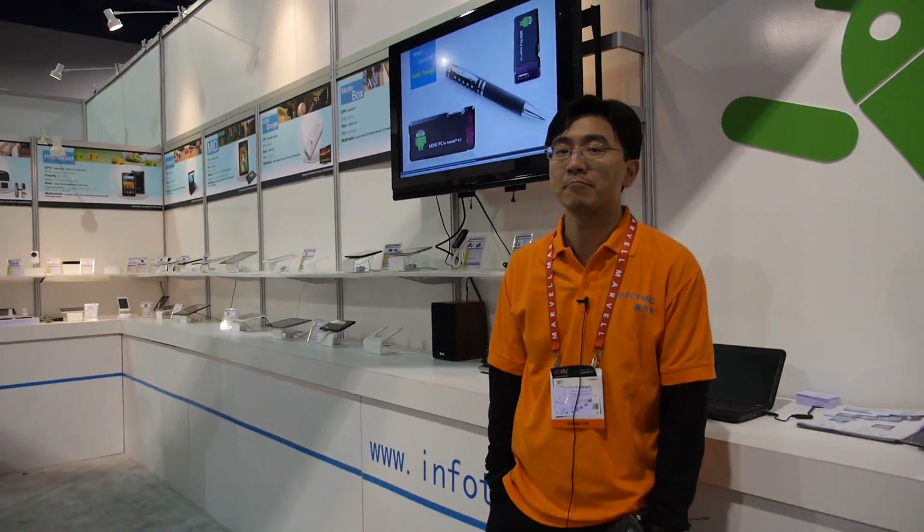We are at Infotmic. I'm Leon Jin, the marketing director of Infotmic. Hi everyone, I'm from Shanghai, China.